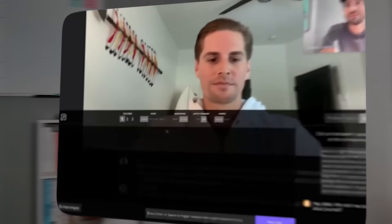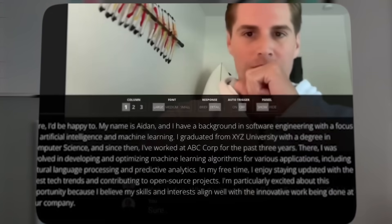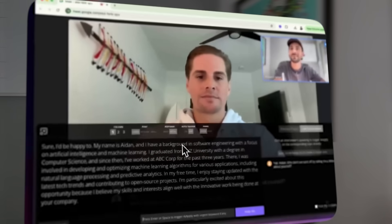Interview Buddy will understand the question that's being asked and give you an answer in real time, based on your resume and the job description. You'll know exactly what to say, when to say it, and it'll make sure that you go into the interview relaxed, calm, and ready to nail it.